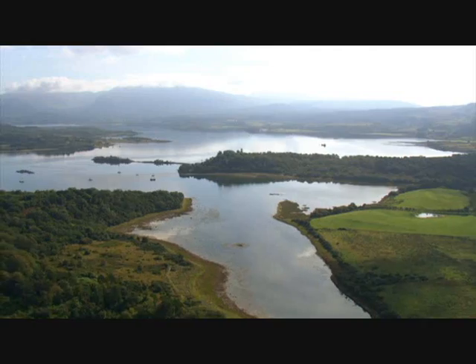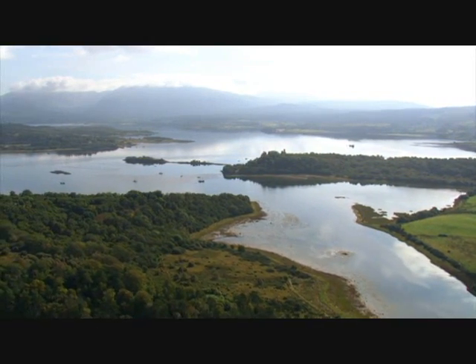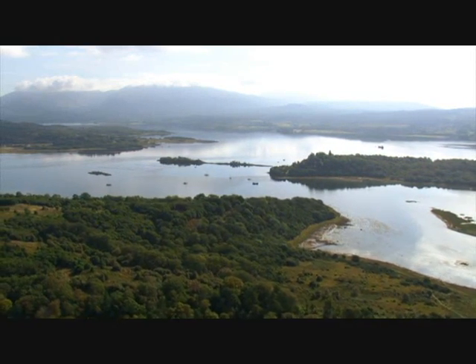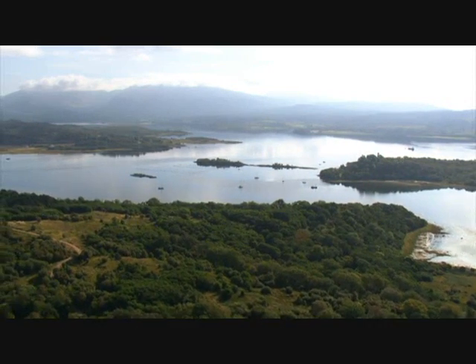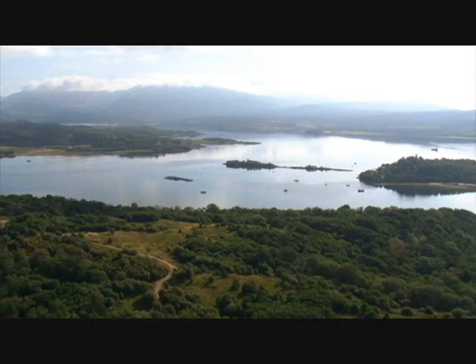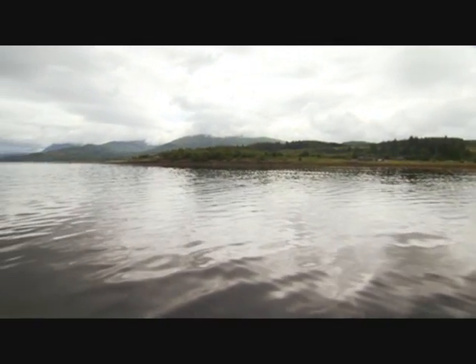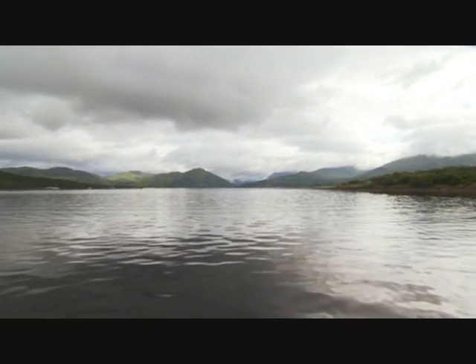And this I've got to see. These waters conceal some curious little worms that build tube-shaped shells around themselves. Those tube worms have created their own version of a tropical coral reef — the largest of its kind in the northern hemisphere. It's down there somewhere, and I've got to find it.